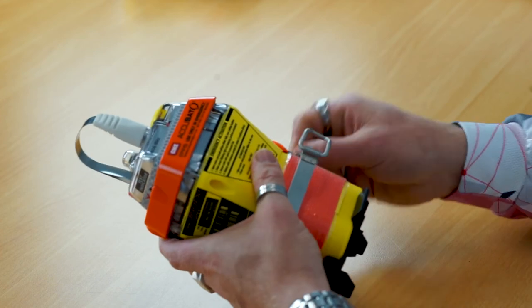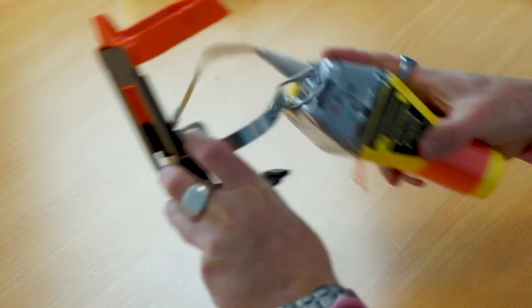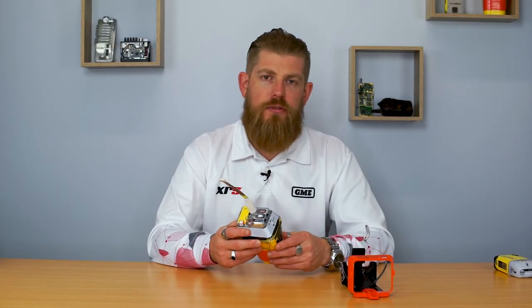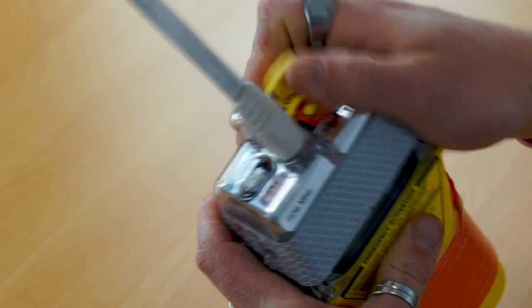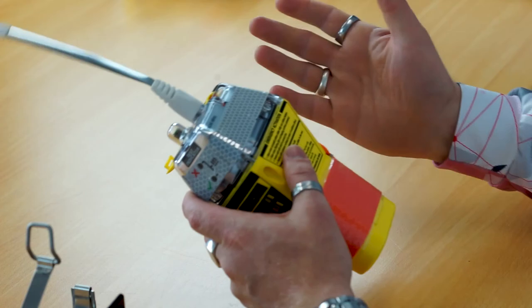Removing the EPIRB from the bracket is quite simple — release the retaining clasp and pull the beacon out from the bracket. Once removed, activating the EPIRB is very simple: simply lift the latch on the top of the beacon, slide the on switch down, and the beacon will start beeping and the strobe light will start flashing, giving you positive confirmation that the beacon is transmitting.